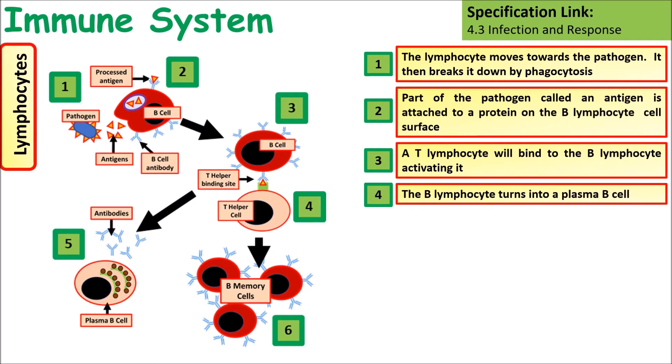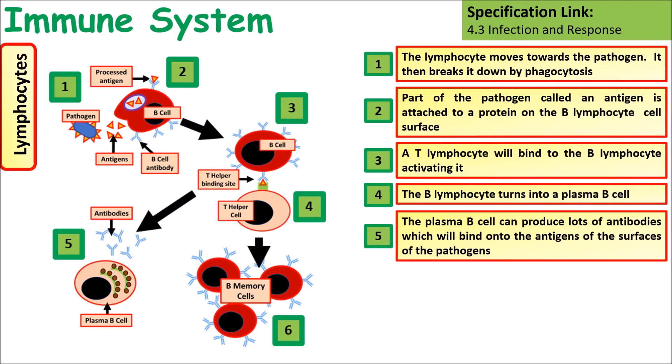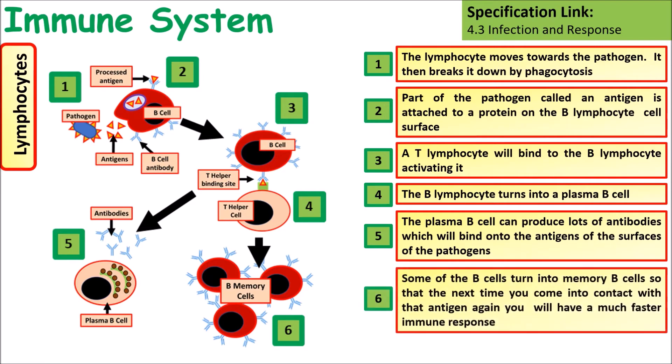The B lymphocyte then turns into a plasma B cell. Plasma B cells contain lots of ribosomes, so they produce lots of antibodies that will bind onto the antigen that activated them. Some of these B cells will also turn into memory B cells, so the next time you come into contact with that pathogen you'll have a much faster immune response.